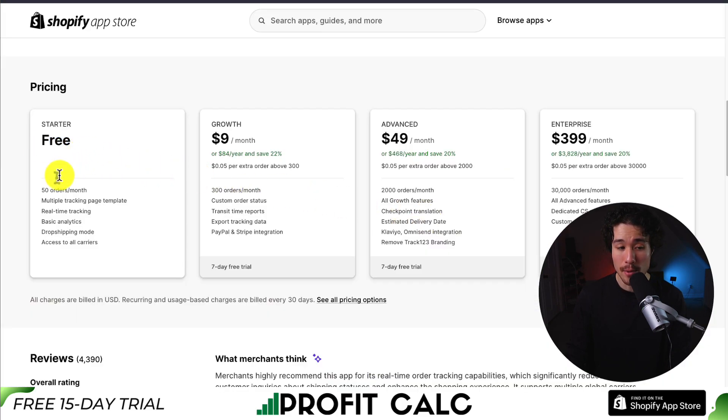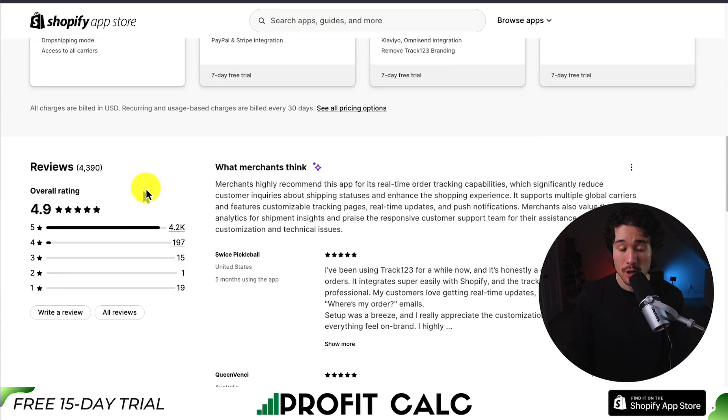In terms of pricing, there's a free plan with 50 orders per month, and it goes up in price depending on the number of orders per month your store ships. It's sitting at an excellent 4.9 stars with 4,200 five-star reviews. Merchants report that it significantly reduces customer inquiries about shipping statuses, helping to enhance the shopping experience.